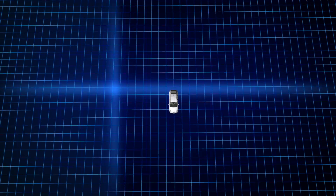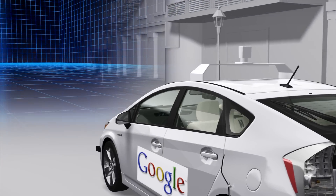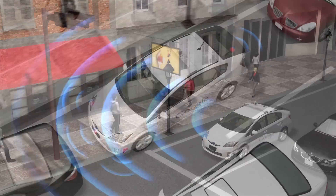A rotating radar on the roof scans a 60-metre radius, creating a 3D map of the surrounding environment. A camera, mounted near the rear-view mirror, detects moving objects and traffic lights.